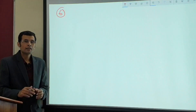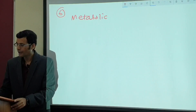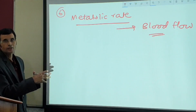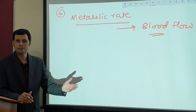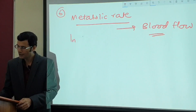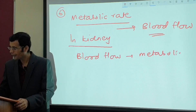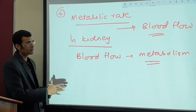The last and most amazing feature: everywhere else in the body, the metabolic rate of a tissue regulates blood flow to that tissue — if metabolic rate increases, blood flow increases proportionately. In the kidney, it is the opposite. Blood flow regulates metabolism, metabolic rate, oxygen consumption, and ATP breakdown. So in the kidney, blood flow regulates oxygen consumption.